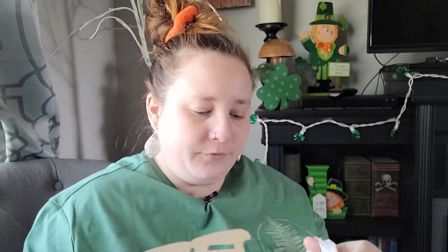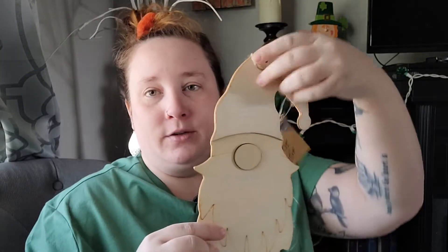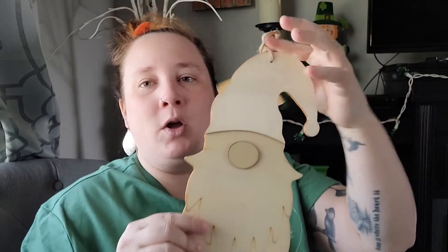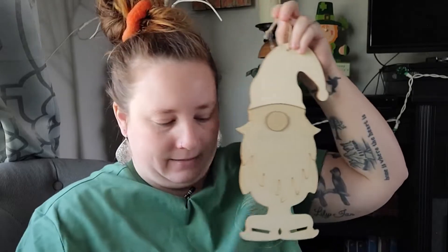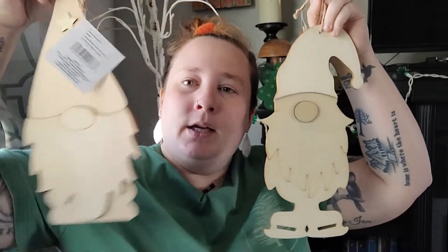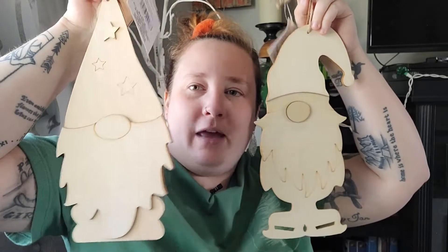Next up I'll show you some craft items. If you remember from a previous Dollar Tree haul, I had found wooden gnomes — they were smaller ones that stood on their own. Well, I finally found the bigger versions of those, and these actually hang. I found both of the bigger ones, so I was super excited about that.